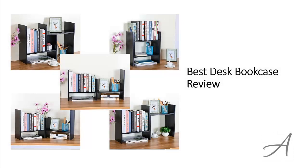In this video, we will share with you one of the most popular desk bookshelves in the market that have been used by thousands of people who have given their stamp of approval. We will share with you some of the features of what makes this desktop bookcase so popular.